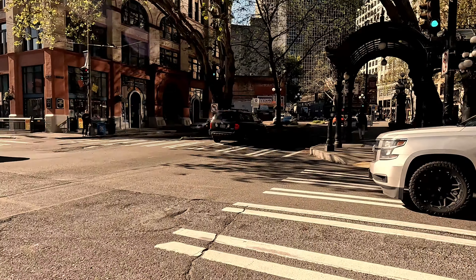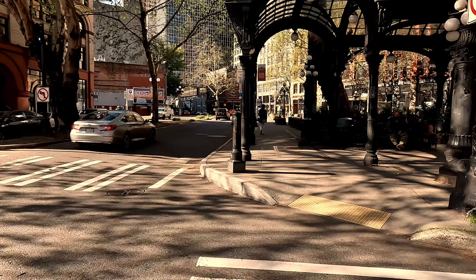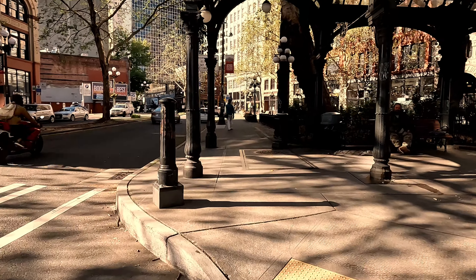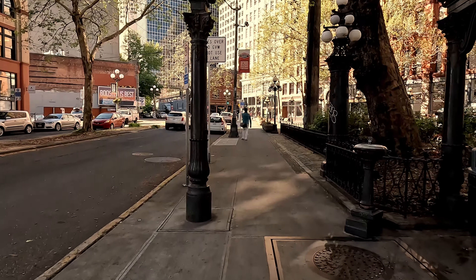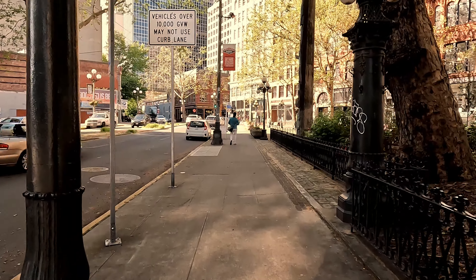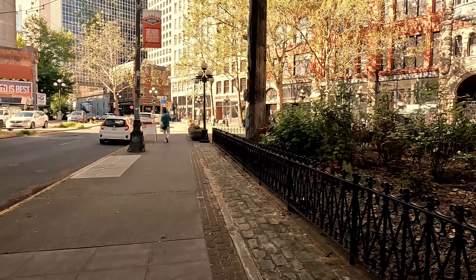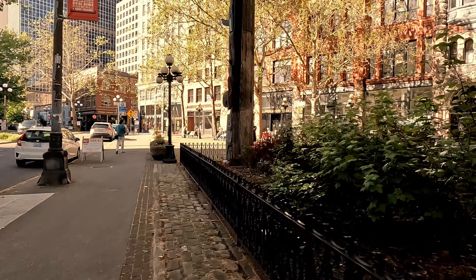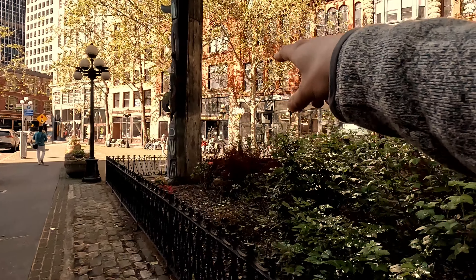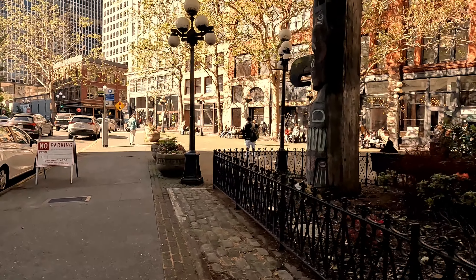I highly recommend the underground tour. It's not the most exciting tour — you don't need to see it on a regular basis — but it's interesting to see what old Seattle looks like and what they've been able to allow people to go down and see. There's an underground tour, and one of them is right here — that's the one I've done, and it was very good because we had a really great tour guide.